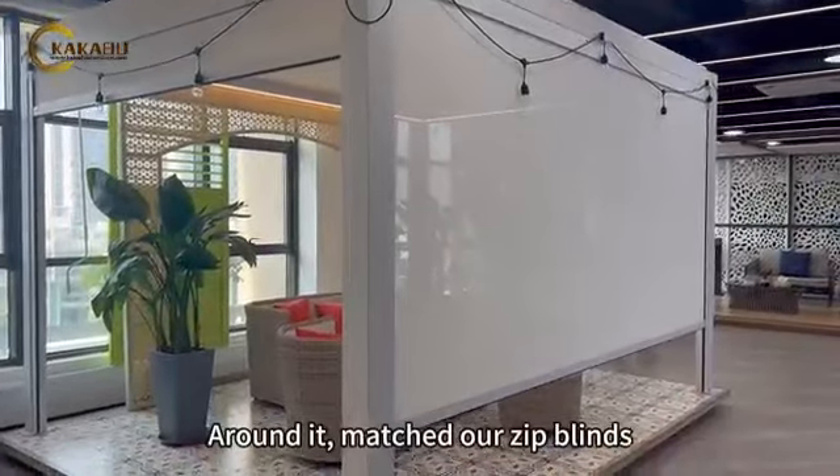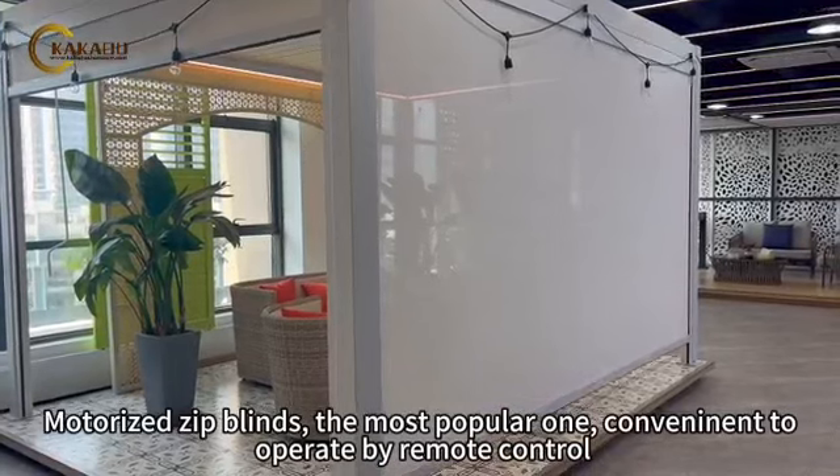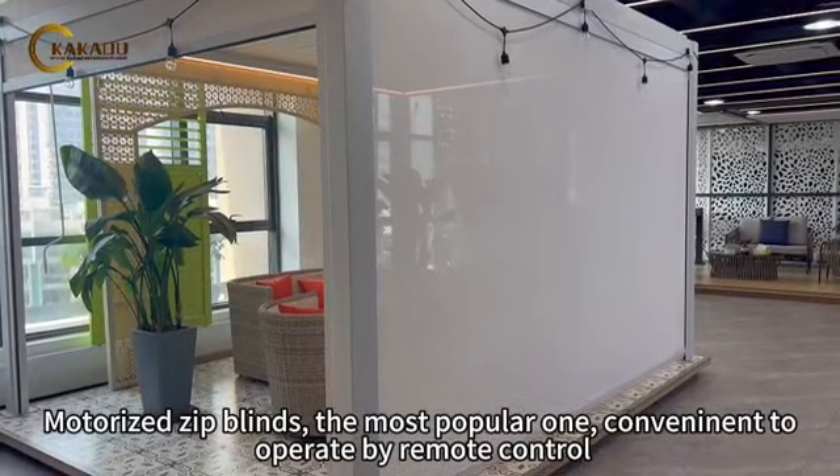Around it, matched with our zip blinds — motorized zip blinds, the most popular one — convenient to operate by remote control.